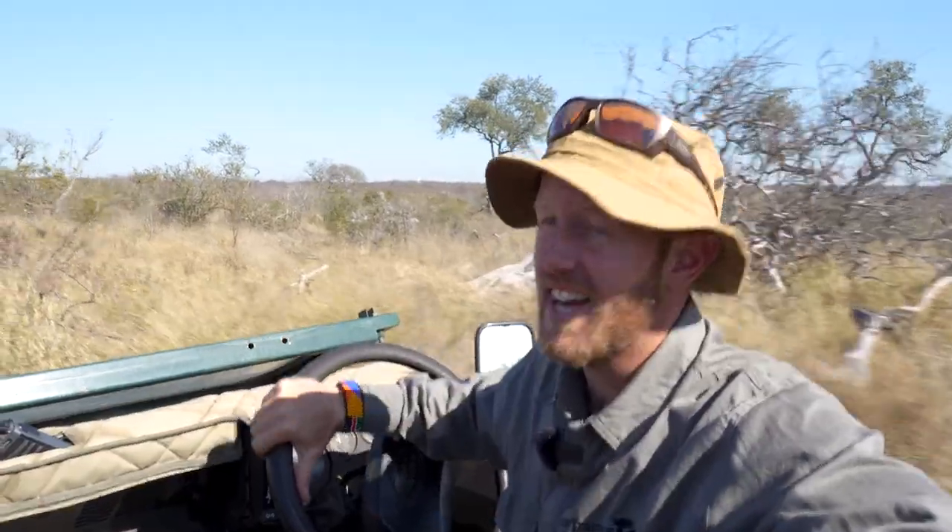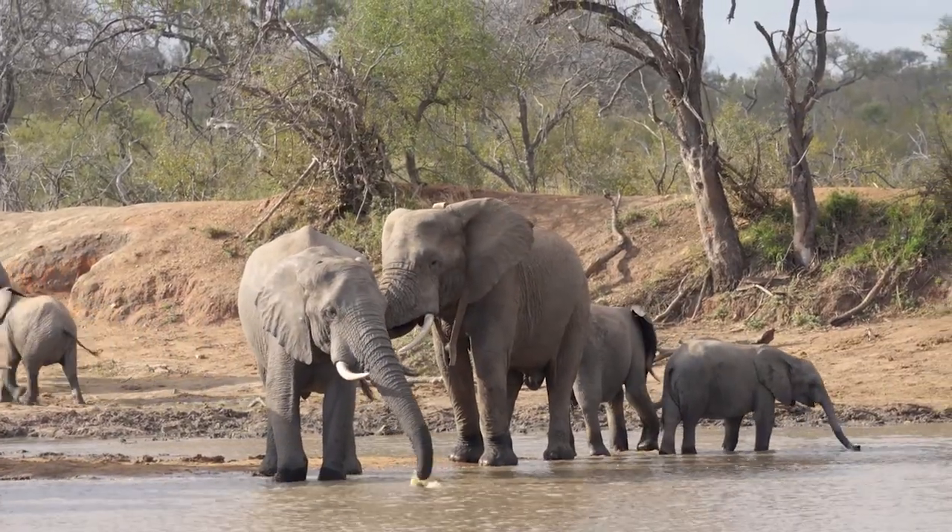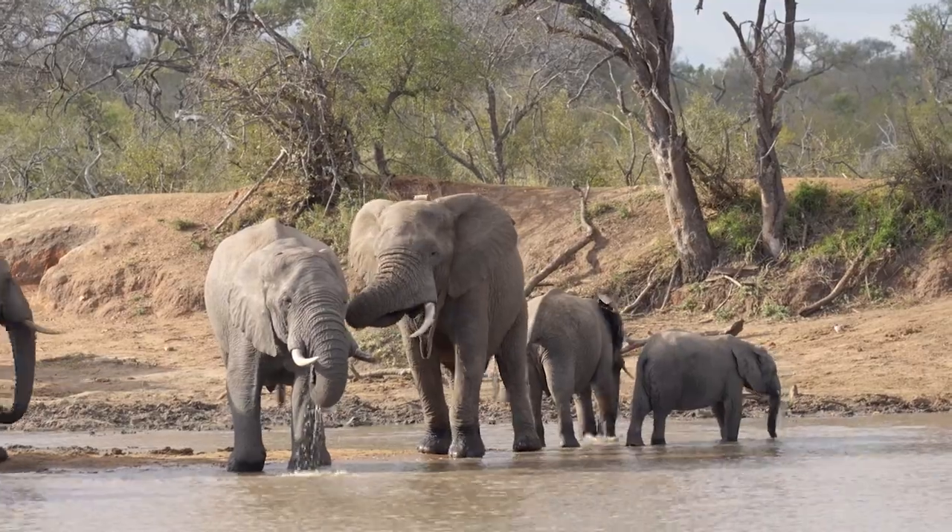Once you've located a sighting you need to call it in. For example: 'Stations, I've located a breeding herd of elephants. They're stationary, drinking water at Ndlovo Dam.'